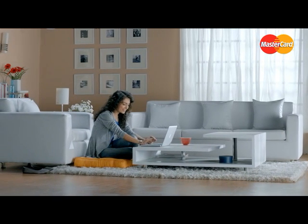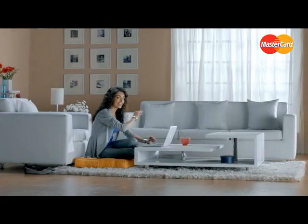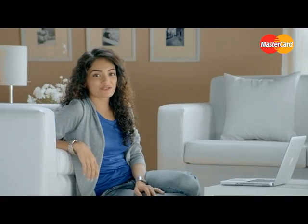3, 2, 1 and it's done! The ticket for my next trip is booked.